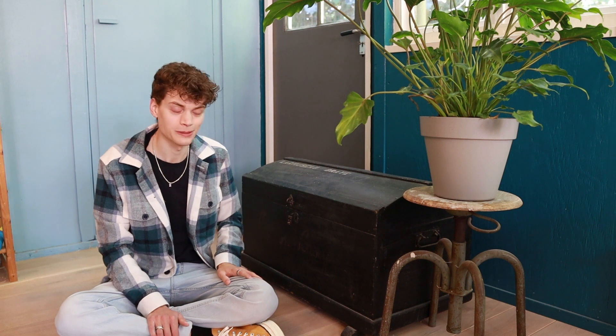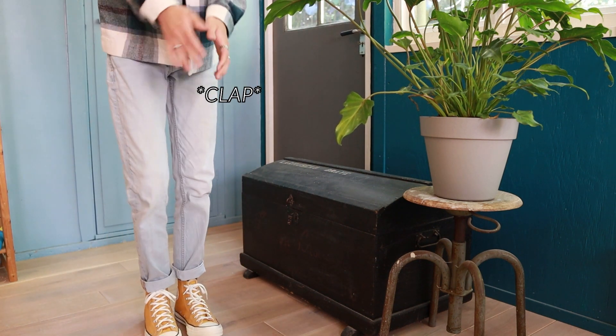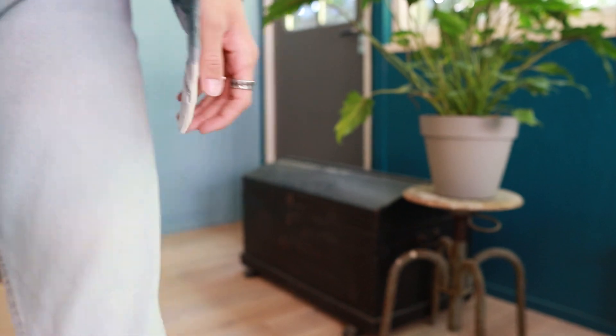This chest was actually in my bedroom as a kid — I always had it in my room and put all my toys in it. Then I grew up, stopped playing with toys, it got emptied out, and then I got the studio and thought it could stand here and I could put all my stuff in it. So that's that.